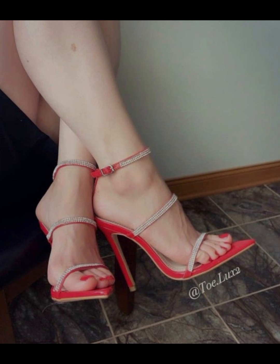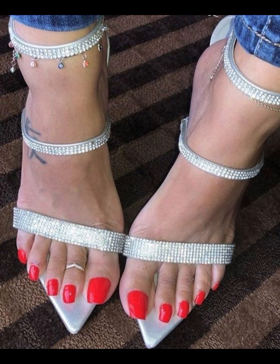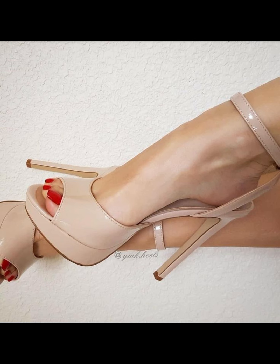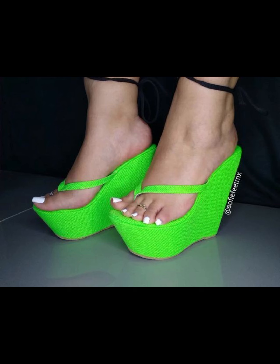Now let's talk about materials. High heels can be made from a variety of materials, including leather, suede, and specialty fabrics. Leather is a popular choice for its durability and timeless appeal, while suede offers a softer and more luxurious look. Specialty fabrics are perfect for special occasions.